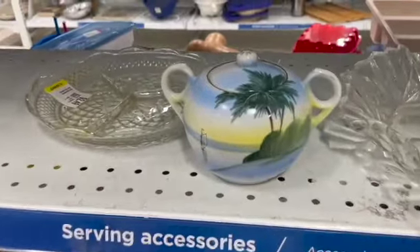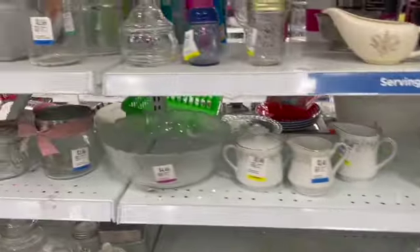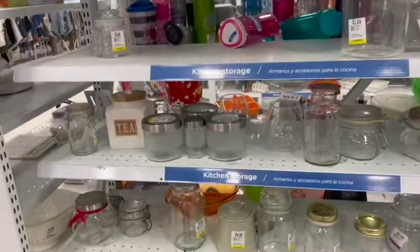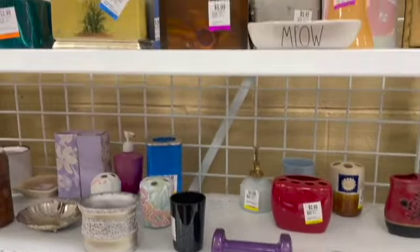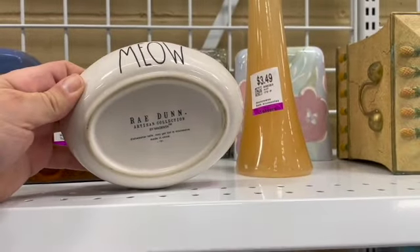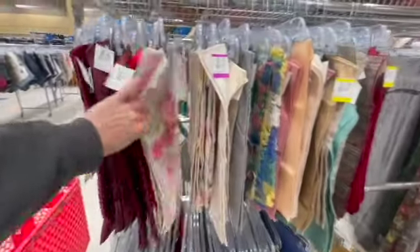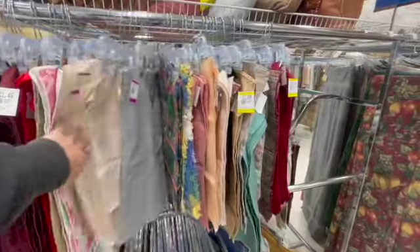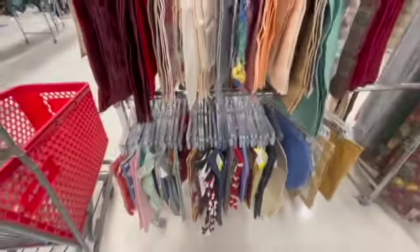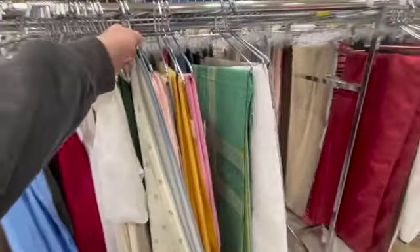That lusterware was really pretty — I loved the palm trees on there. Over in the bathware section I found this cat dish. It was Ray Dunn and I decided to put it in my cart to think about it and look it up. Off to the linens — I didn't find any good linens today. However, I did find some blue bowed geese.